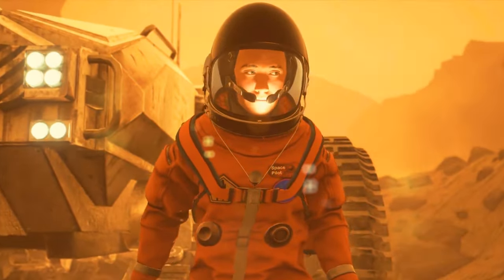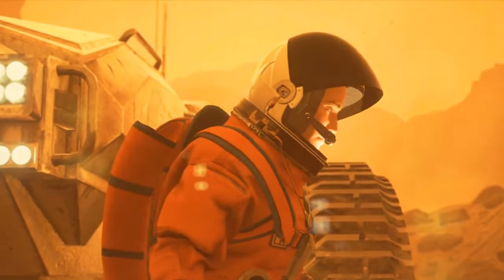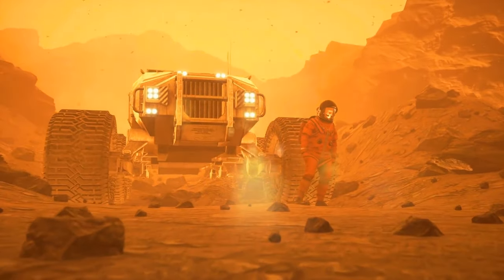Let's speak about those sandstorms raging on the red planet. In movies, they're depicted as incredibly powerful forces of nature, destroying astronauts' camps and tearing their spaceships into pieces. But how much of it is true?